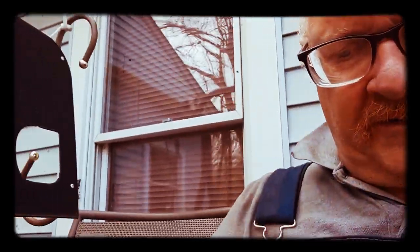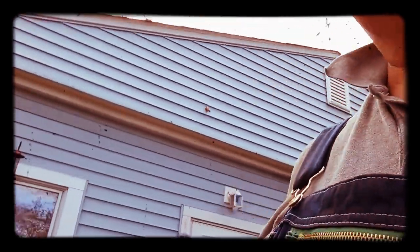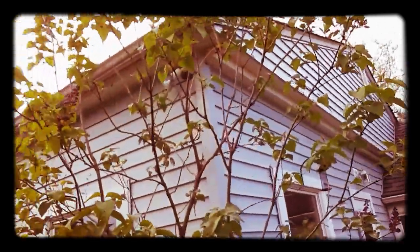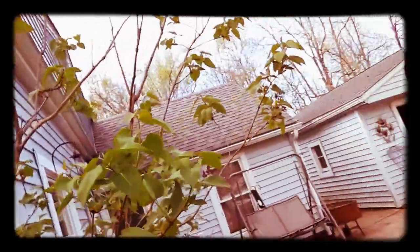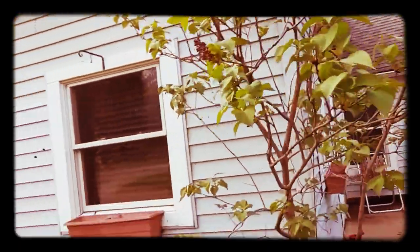I wanted to show what I'm about ready to do here. You see this French lilac in front of the house — see how it's nice and leafed out and it's even ready to flower. Same thing with the one over by the garage and the one over here too.